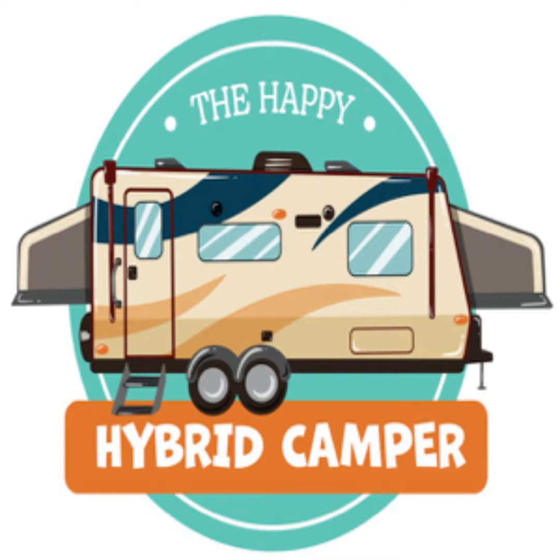What advice do you have for folks thinking about getting your model of camper? Just check out all the appliances, make sure everything works, check underneath for rust. If you live in a rust-prone area, make sure the tires aren't worn, make sure they're relatively new — which mine were brand new. And make sure that you know what you're doing when you go out. There's plenty of websites out there with checklists for you.